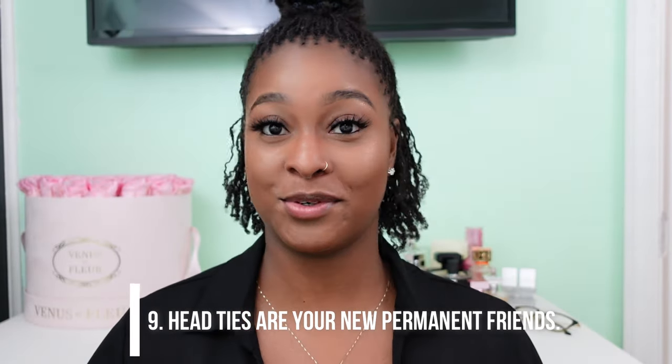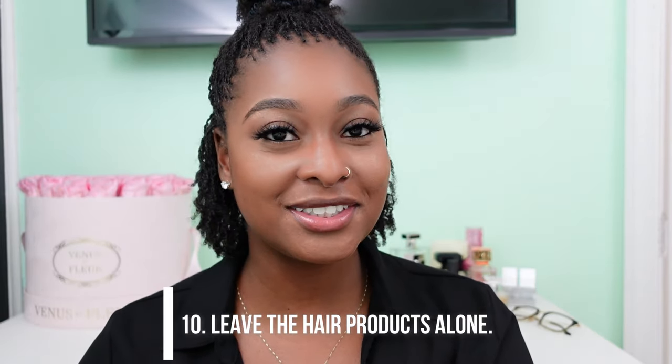Number nine: head ties are your new permanent friends. If you thought a satin or silk pillowcase was good enough and didn't want to tie your hair — you're going to have to wear a head tie. Especially when they're new, if you don't tie your hair they're going to move around. Also, locks attract dirt and lint, and unless you want a bunch of stuff sitting in your locks, you're going to have to get a head tie.